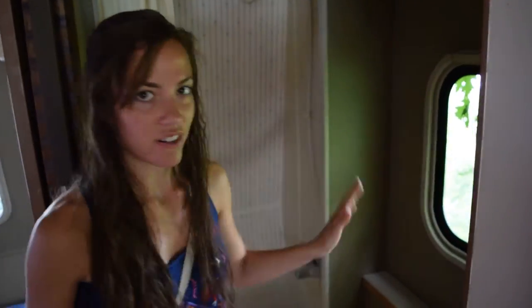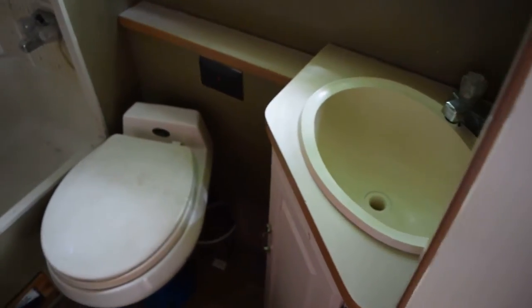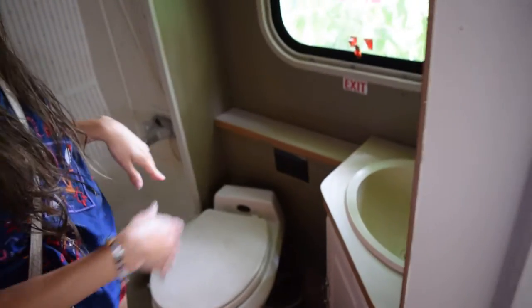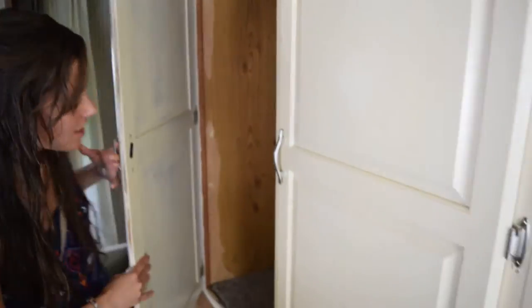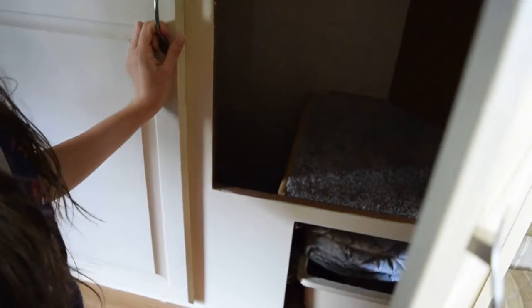Over here we have a little sink. Over here we've got some really big storage — it's probably pretty dark in there but that's a lot of storage, which is really nice in an RV because you don't always get that much storage.